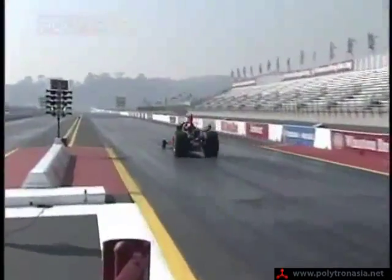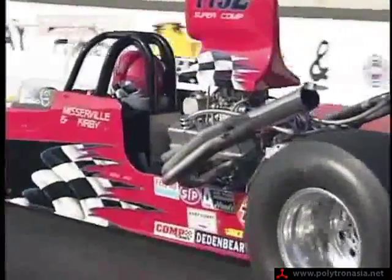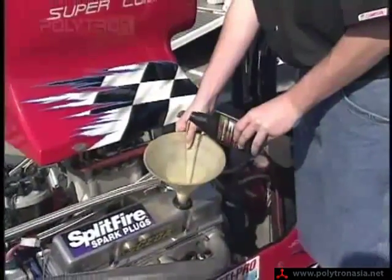Nate Misserville is a 30-year veteran of racing who now competes in Super Comp Dragsters. He uses Polytron. The reason why we use Polytron is because it prevents moisture from attacking them. It lubricates and it also helps cool the motor. Misserville races with a $10,000, 394 cubic inch gasoline-powered engine, and he credits Polytron for the engine's long-lasting performance.